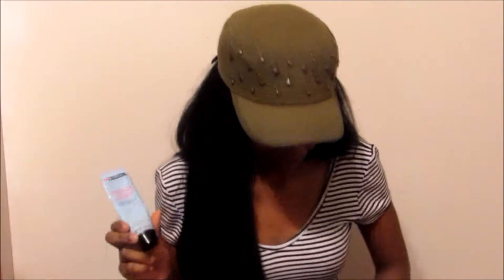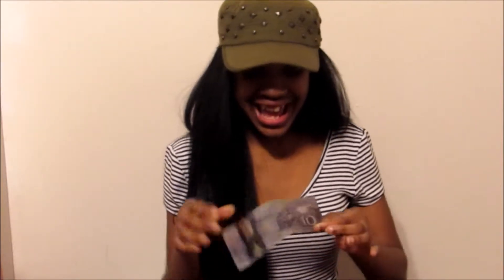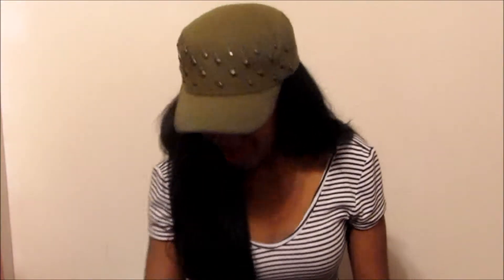I got ten dollars! I got me some lunch money - I didn't even notice it was in here. I got me some lunch money for Monday! I can go to Harvey's, I can go to Wendy's, I could go to Subway - ten dollars in there, yes!